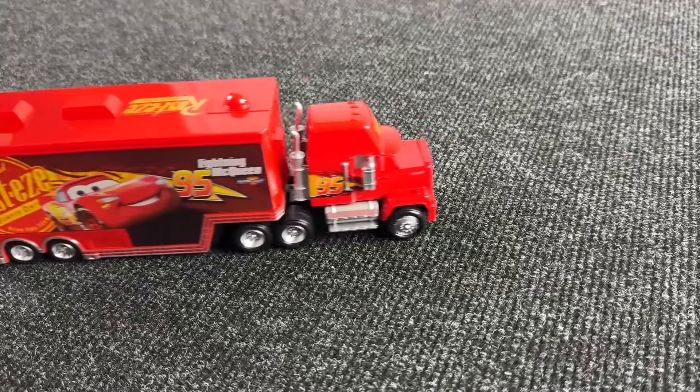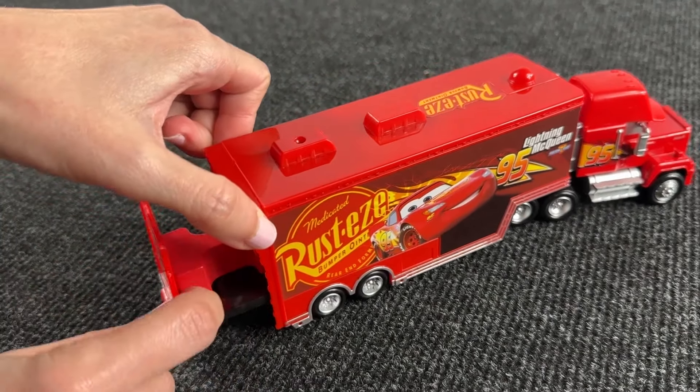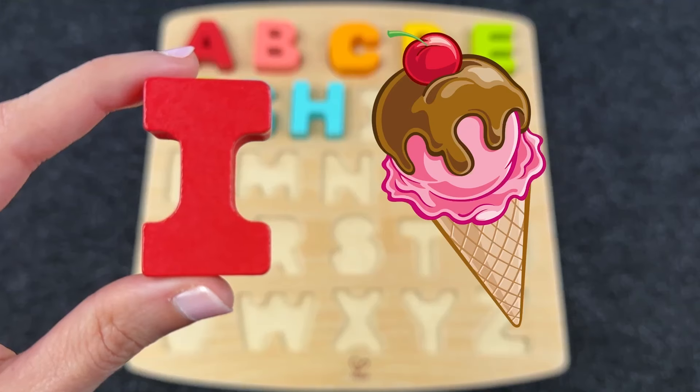It's Mac! And inside this truck we have the letter I! I is for Ice Cream!